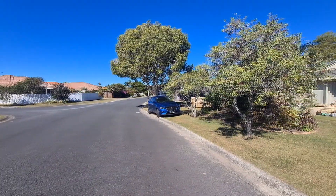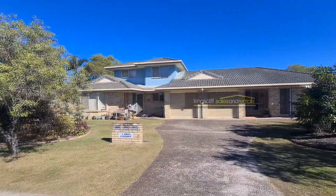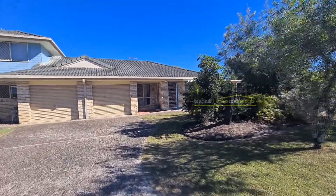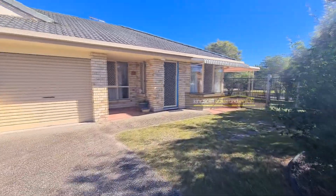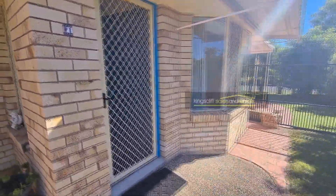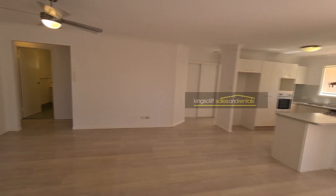Going down to street level, here's how the property presents from the street. To the right of the duplex is a quiet cul-de-sac, and as we approach the front of the property, the owners have made another car space right in front, so you've not only got a single garage but also an additional car space as well.